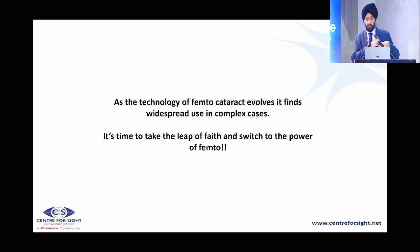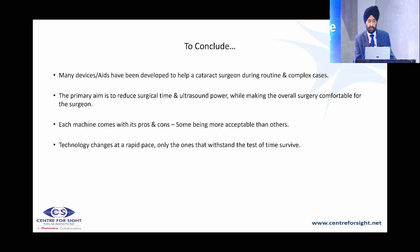In this post-traumatic subluxation case, a three-piece lens was placed. I have shown you various difficult situations, and as the technology of femto cataract has evolved, it has found widespread use in complex cases. I would say it is time to take a leap of faith and switch over to the power of femto and get good results in difficult cases. To conclude — there are many device aids developed to help a cataract surgeon, the primary aim being to reduce surgical time, ultrasound power, and achieve great outcomes. The femtolaser is one such machine which helps in getting good results. Thank you.